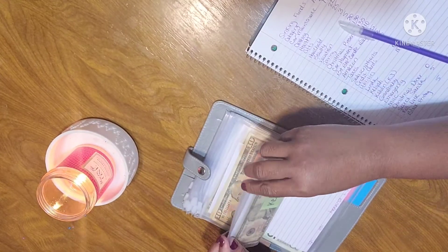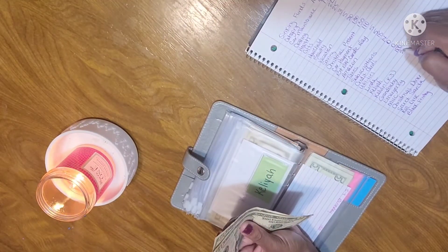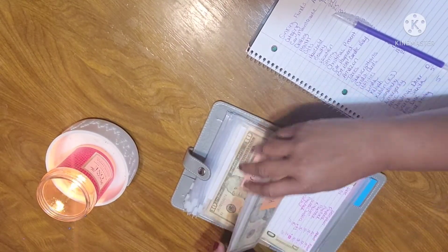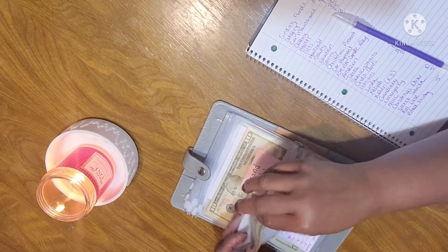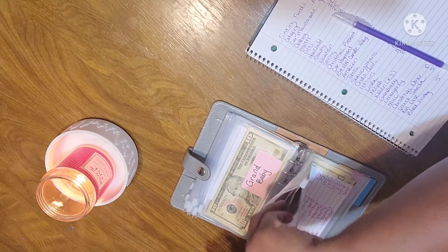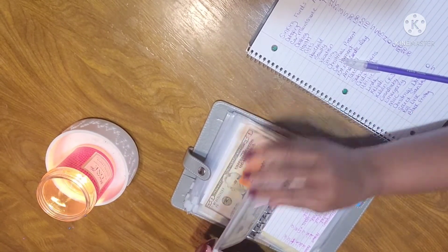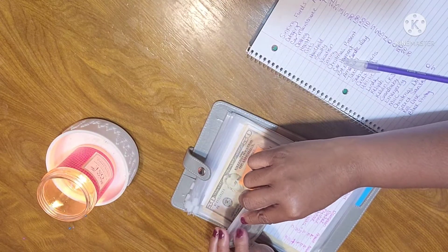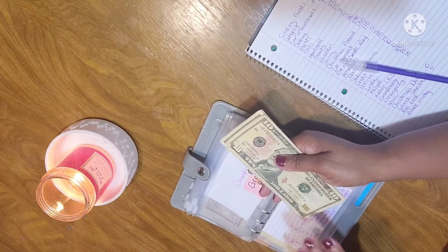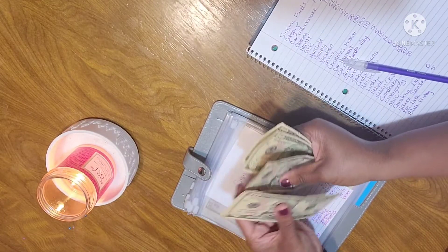My grandbaby Kalia has $20, and my grandson KJ should have $20 also — what I do for one, I do for the other. They always get $10 and stuff. My grandbaby that's coming — he or she will be getting more. I'm going to start really adding more because I know I'm going to have to plan a baby shower and buy stuff for the baby. That's $10, $20, $30, $40, $50.